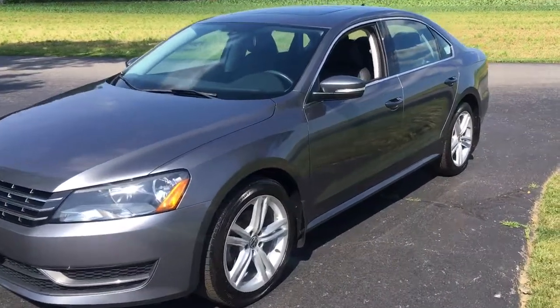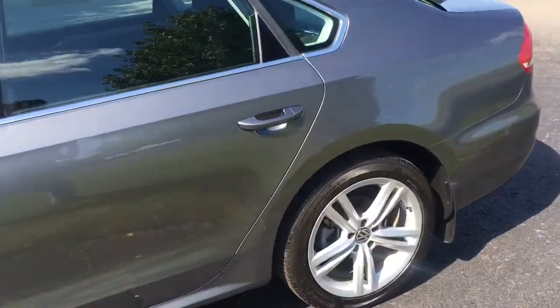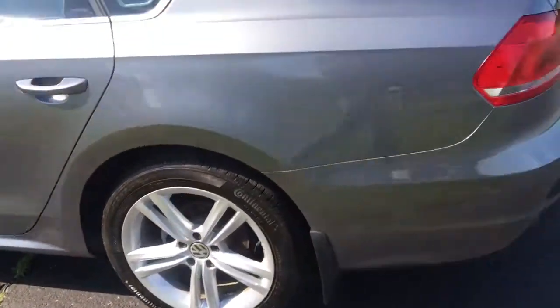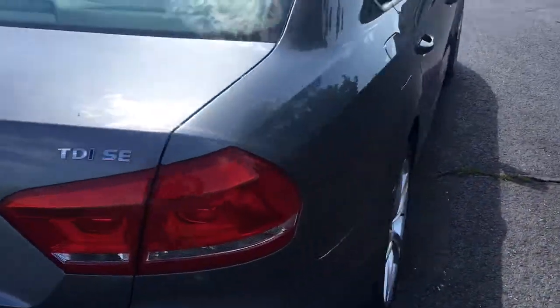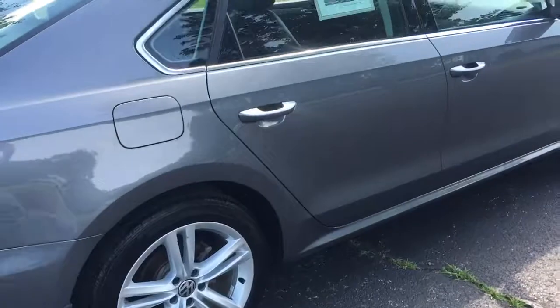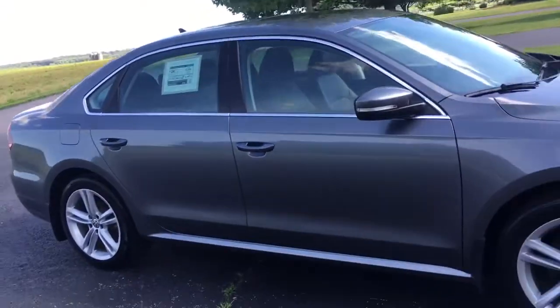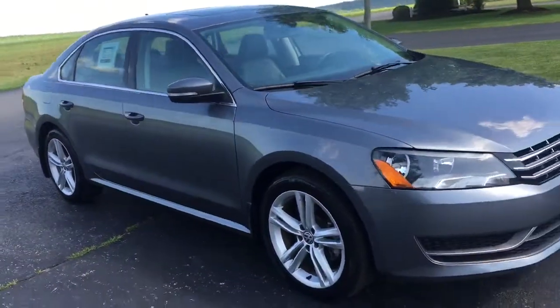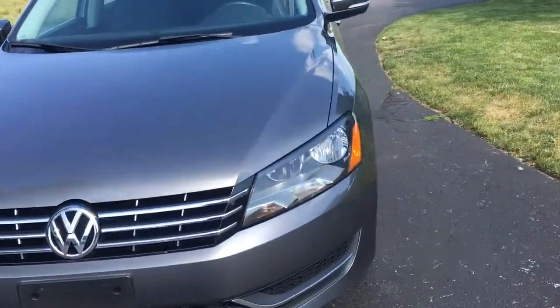2015 Volkswagen Passat, 20,000 original miles on it. Really nice car. Beautiful gray color, it's got the fancy alloy wheels on it. It's a TDI SE trim level. Body's really straight. Car's got backup camera, keyless entry, turn signals in the mirrors, and a sunroof. Paint's really nice on this car.